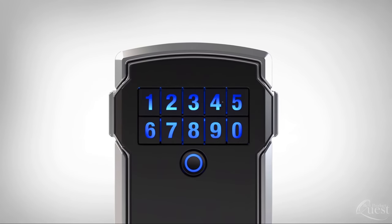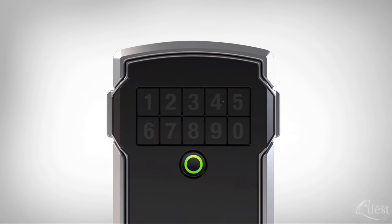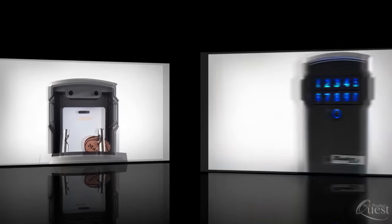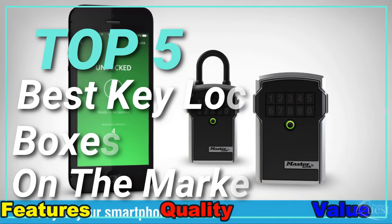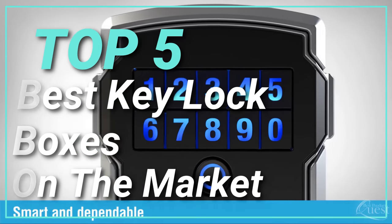With a good key lock box, you can breathe a sigh of relief knowing that your keys are secure at all times. In today's video, we considered features, quality, and value to narrow down our list of the top 5 best key lock boxes on the market.